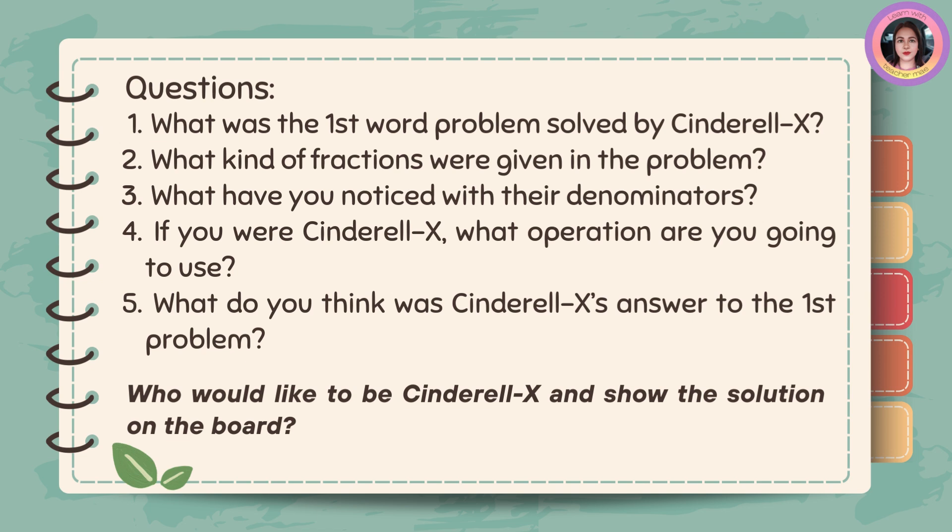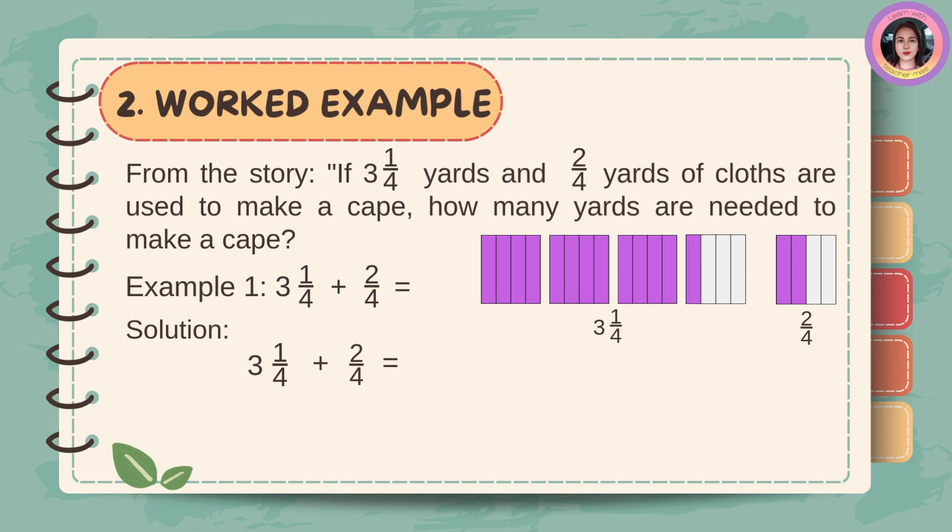Now, let us answer the following questions. From the story, if three and one-fourth yards and two-fourths yards of cloth are used to make a cape, how many yards are needed to make a cape? Example number one: three and one-fourth plus two-fourths.